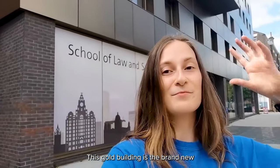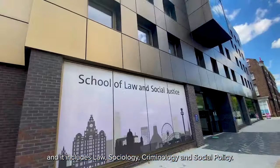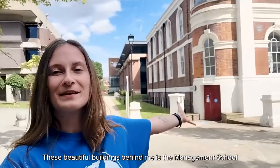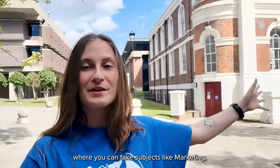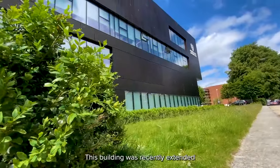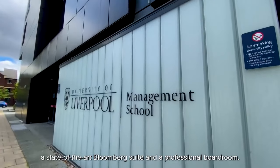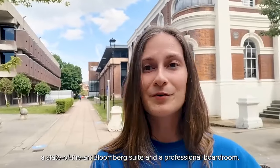This gold building is the brand new School of Law and Social Justice, and it includes law, sociology, criminology and social policy. These beautiful buildings behind me are the management school, where you can take subjects like marketing, international business and accounting. This building was recently extended and includes two lots of teaching space, a state-of-the-art Bloomberg suite, and a professional boardroom.